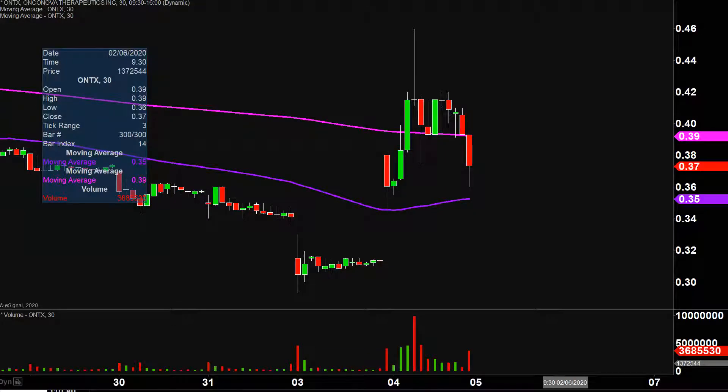Very nice movement today, not only from the price action point of view, but you look down here at the volume — well above average volume on the day. So a lot of eyeballs on this one going forward. A very nice move. If you stop and think about the fact that just on Monday the price was down there, and now the price is up here, even with the pullback.